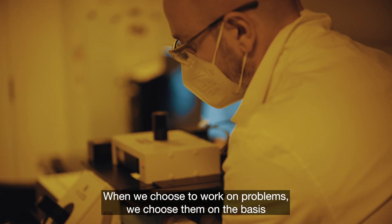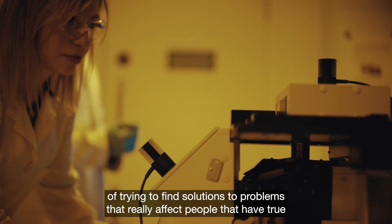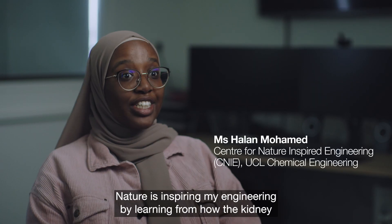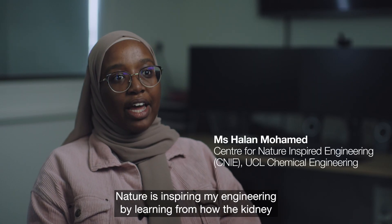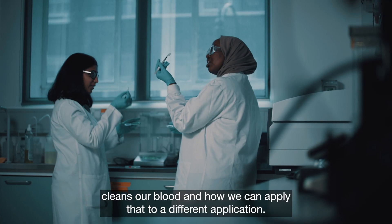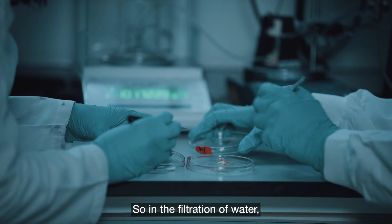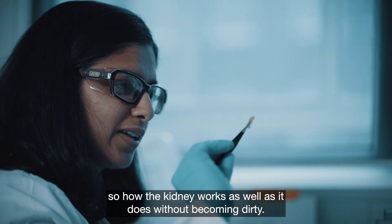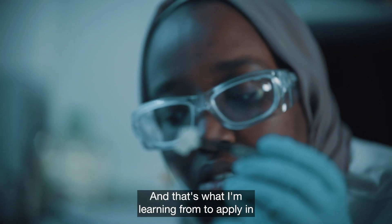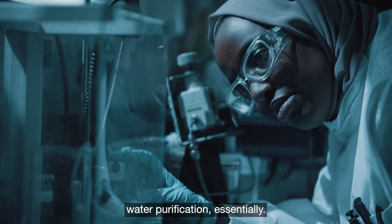When we choose to work on problems, we choose them on the basis of finding solutions that really affect people and have true impact. Nature is inspiring my engineering by learning from how the kidney cleans our blood and applying that to water filtration — specifically, how the kidney works as well as it does without becoming dirty — and applying those lessons to water purification.